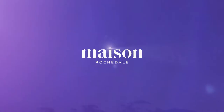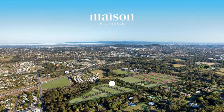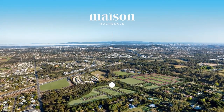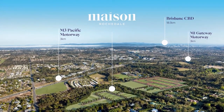Maison. A revelation in boutique living located in the heart of leafy Rochedale, offering a desirable quality of life in one of Brisbane's newest luxury suburbs. Maison enjoys close proximity to amenities, links and services that cater to all lifestyles.